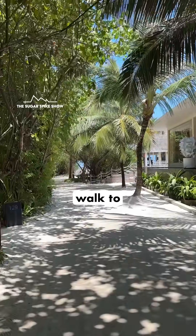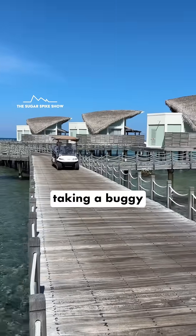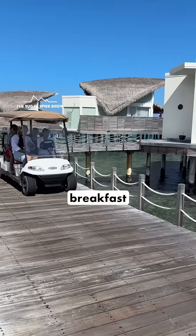After breakfast, I decided to walk to the villa instead of taking a buggy so that I can reduce the post-breakfast glucose spike.